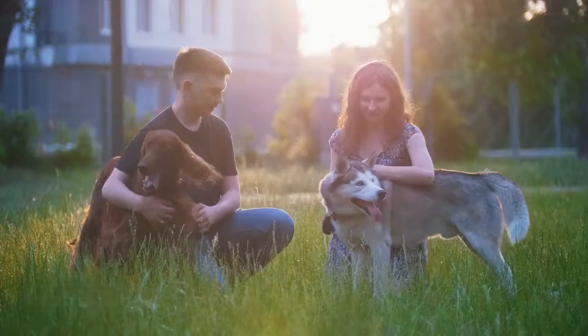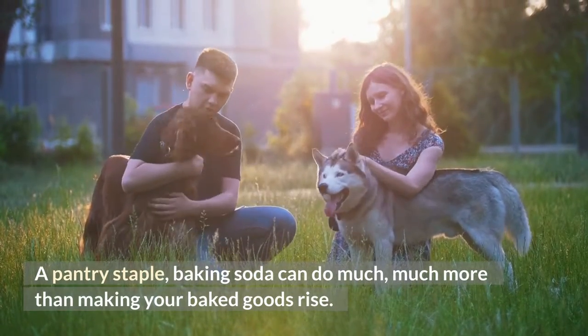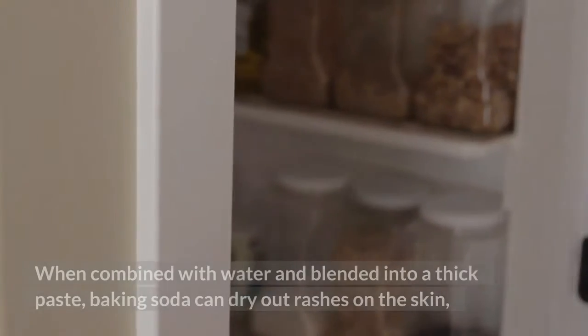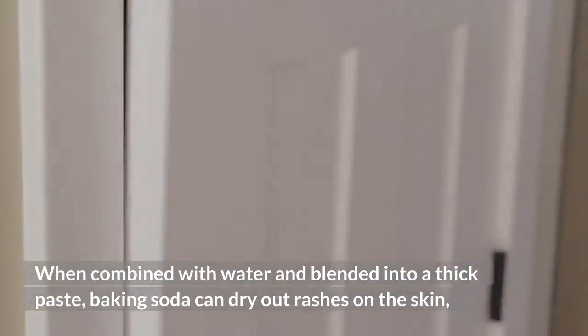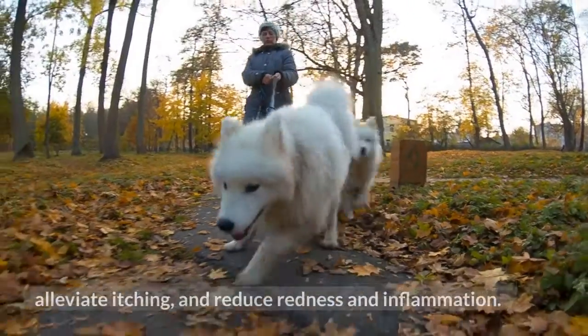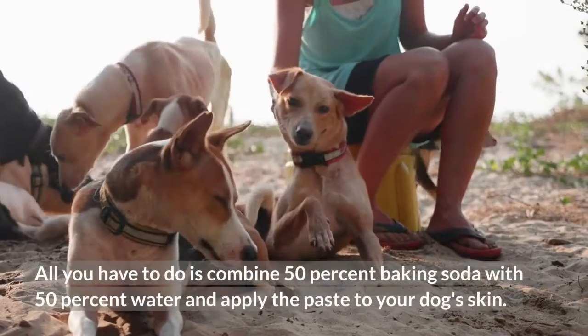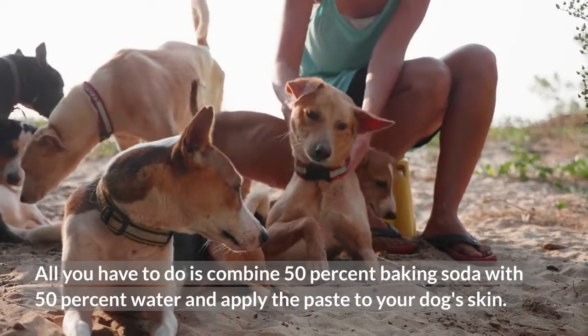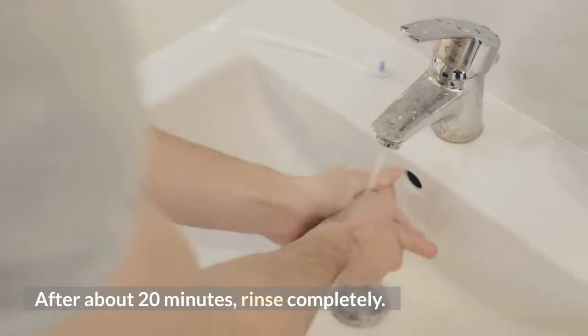Baking Soda. A pantry staple, baking soda can do much more than making your baked goods rise. When combined with water and blended into a thick paste, baking soda can dry out rashes on the skin, alleviate itching, and reduce redness and inflammation. All you have to do is combine 50% baking soda with 50% water and apply the paste to your dog's skin. After about 20 minutes, rinse completely.